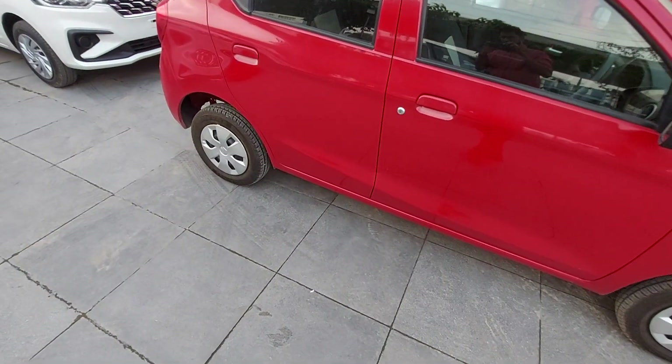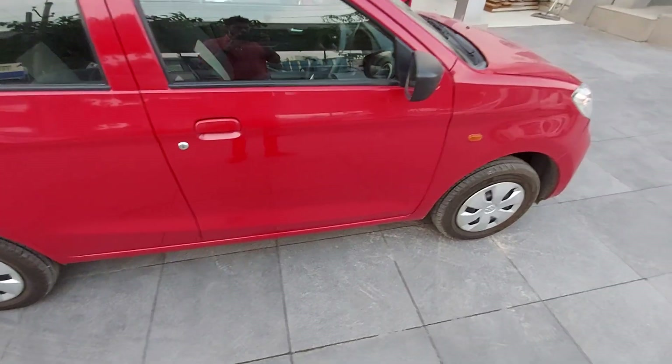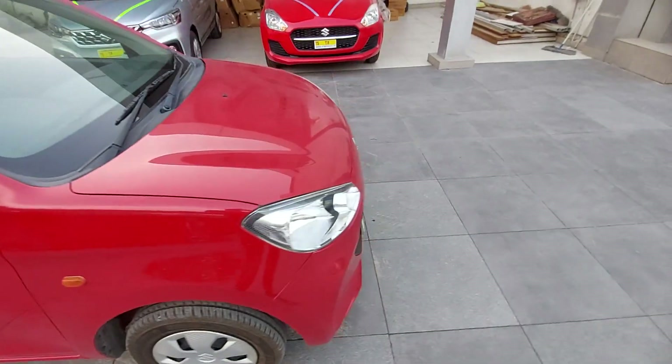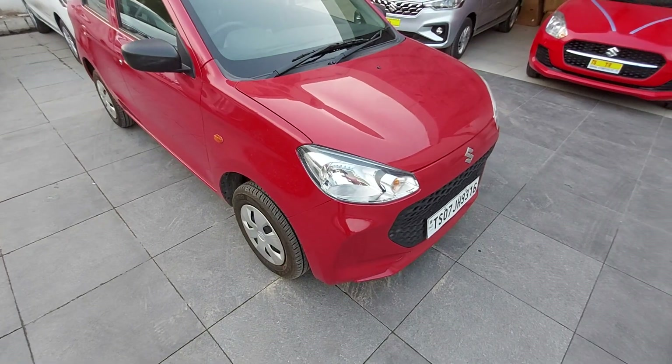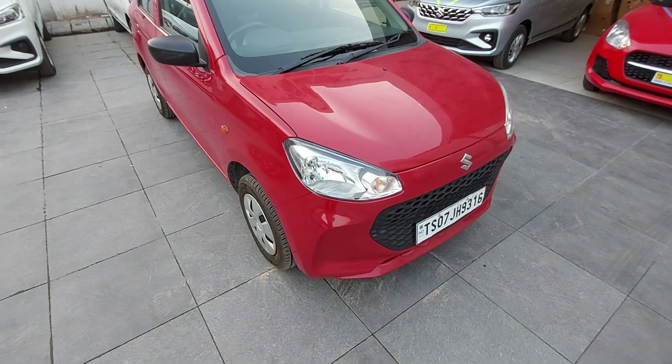The fuel tank capacity is 27 liters. It's available in the VXI Plus model. The VXI Plus model has a touchscreen. There are 4 speakers with Android Auto and Apple CarPlay.